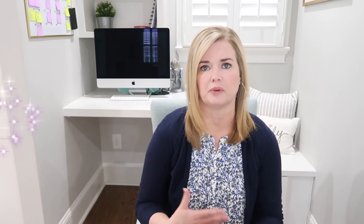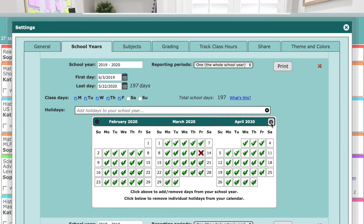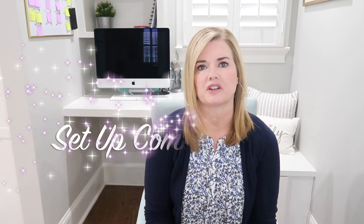Homeschool Planet also has a to-do list for each person you put into the system. Within Homeschool Planet you can set up a school year with school days and vacation days — it keeps track of attendance and counts your school days, so it's very easy to see how many school days you'll have for the year. If you decide to take a week off, it subtracts it and you can see that right away. It also allows you to set up classes for each student and classes that students will take together, such as combined science or history, creating the class one time and placing it on everybody's schedule.